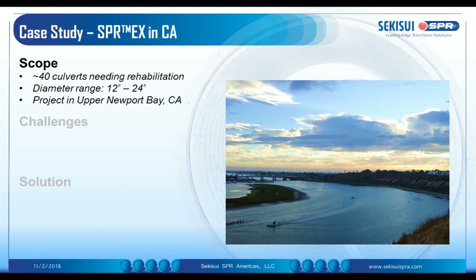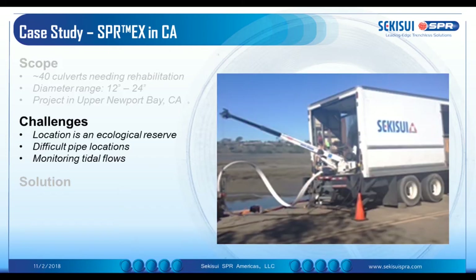The first one is in California, in Newport Beach. We did a project there using the EX technology, and we rehabilitated around 40 culverts with diameters ranging from 12 to 24 inch. The challenges in that particular area were that the location was in an ecological reserve, so an extremely sensitive area in terms of wildlife and flora. The pipe location was difficult to access.